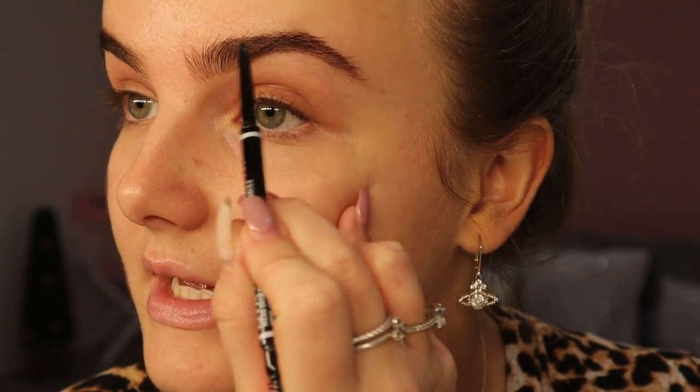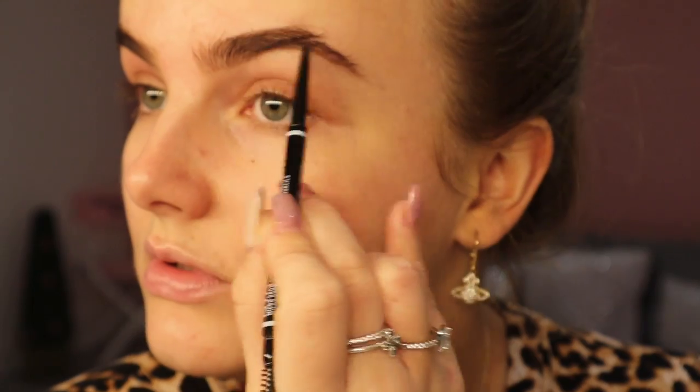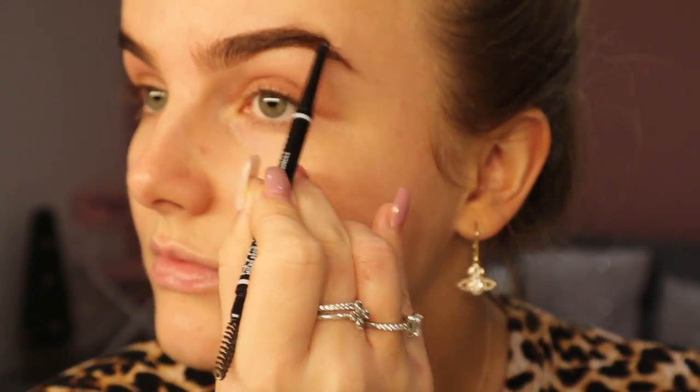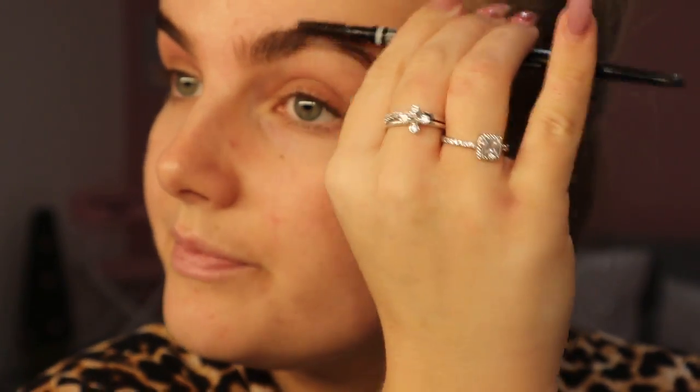What I like about that product is it's so easy — if you muck anything up or if anything goes wrong you can just literally erase everything. I don't do anything too drastic, like they obviously don't look drastically different. I just want to add a slight definition in little gappy areas, but that's basically it. So I'm just going to do the other eyebrow now.